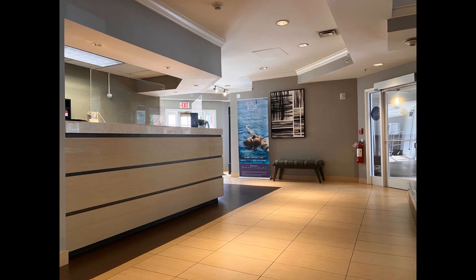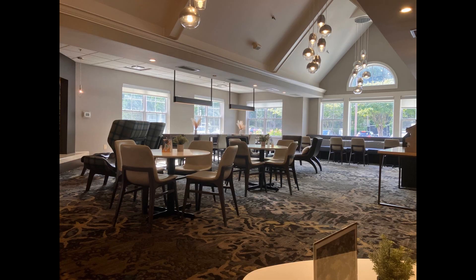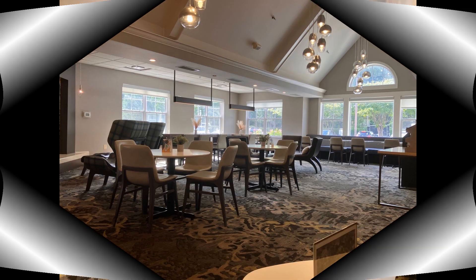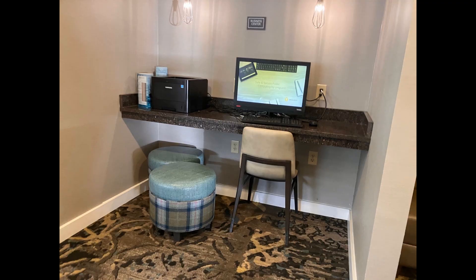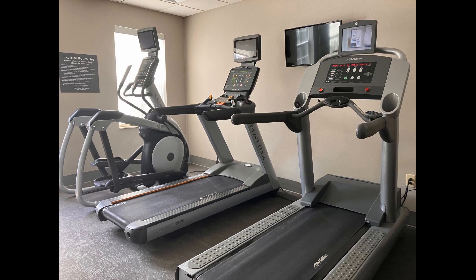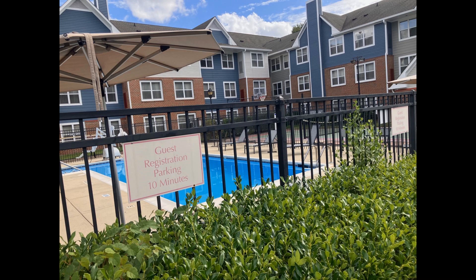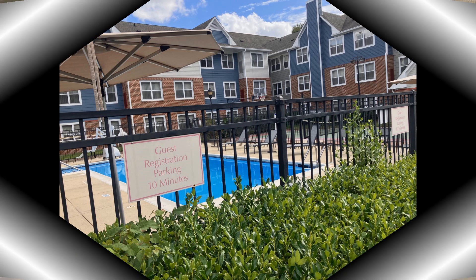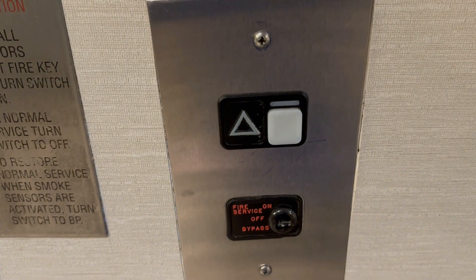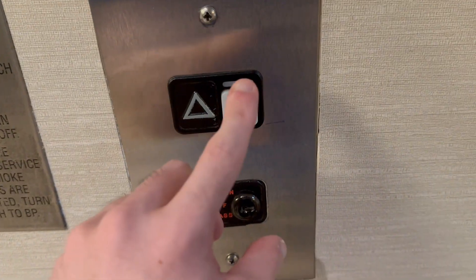Thank you. This is the elevator at the Sonesta Extended Stay Hotel in Cary, North Carolina.